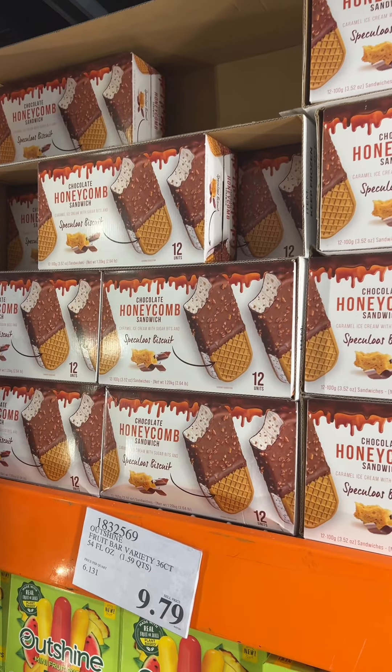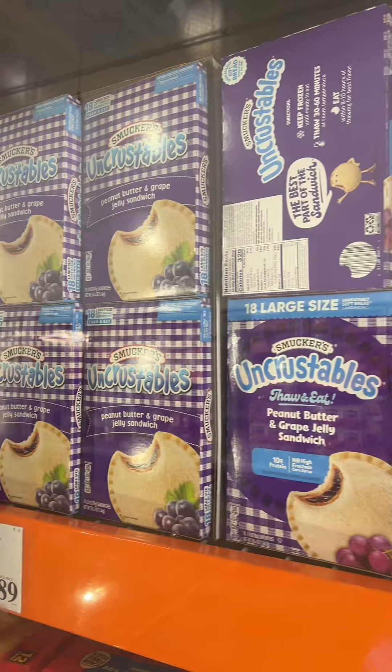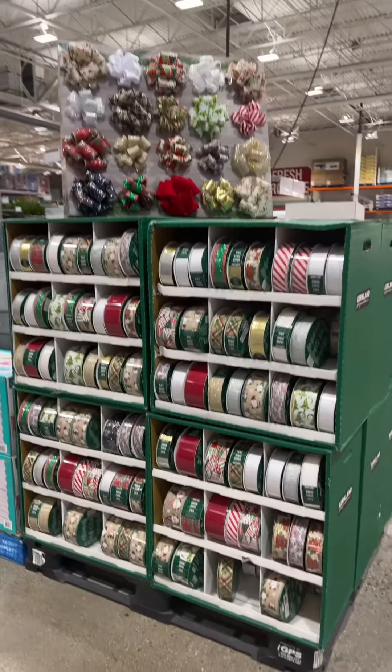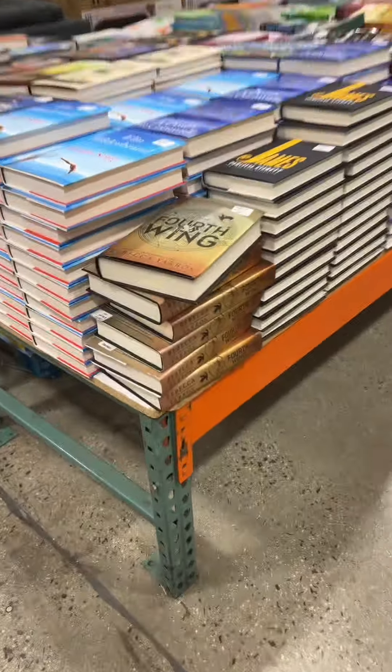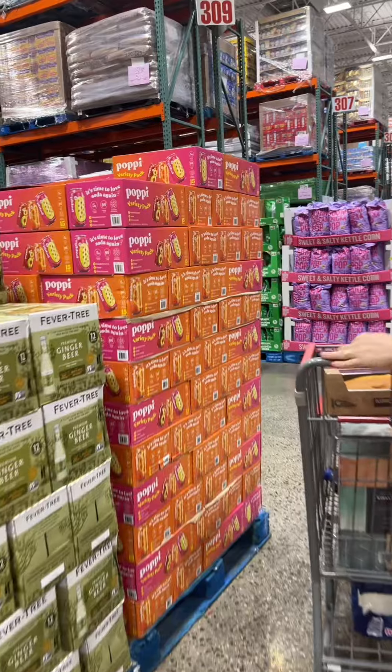Check out the kosher uncrustables! I mentioned Halloween to you guys — is this Christmas or is this a year-round thing? Check it out — Fourth Wing at Costco! We found the Poppy — let's get one. Nora wants some also for camp.